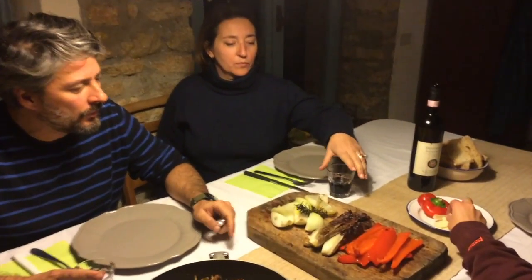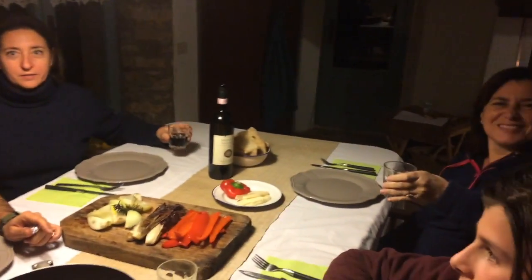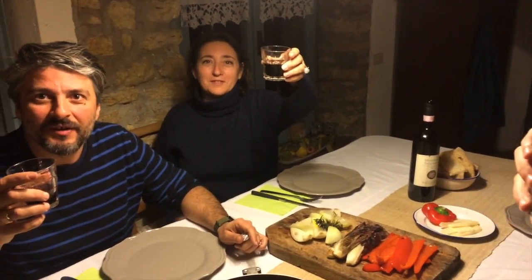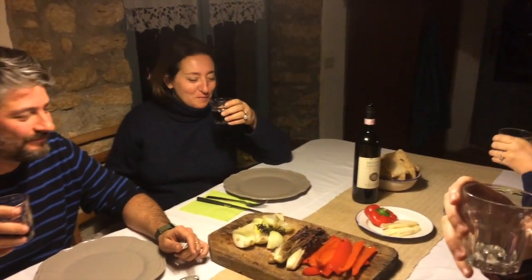Everything is ready, including the vegetables cooked in the fire — 'sotto il fuoco,' under the fire. Thanks for enjoying this video. Buon appetito! Thank you to Renato, Paola, and Carlo for the invitation, and goodbye from Casa Chiesi. Ciao, see you next time!